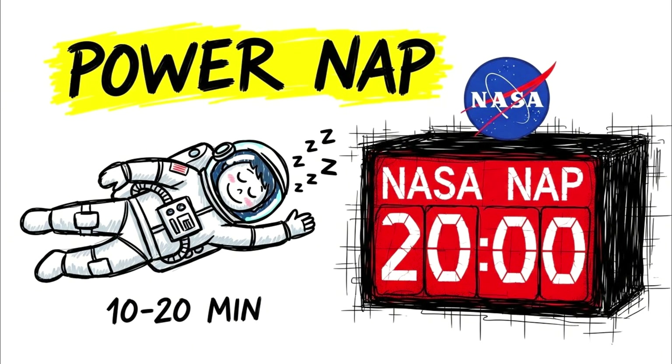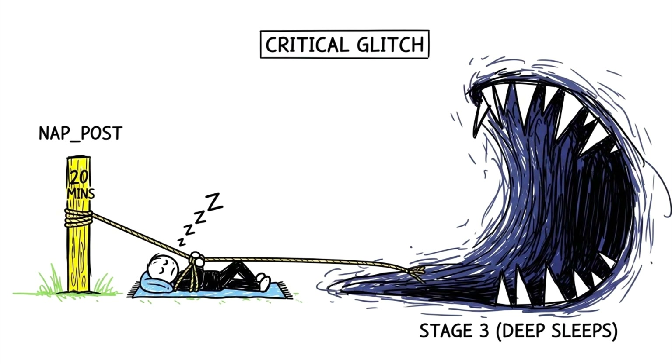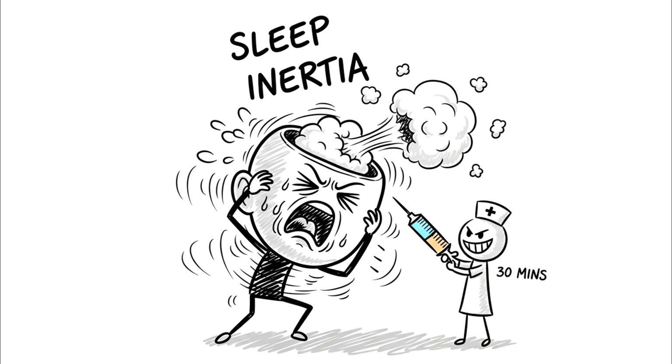The advantage of the 10 to 20 minute sleep window, often branded as the power nap or the NASA nap after a 1995 study on pilots, is that it is long enough to unbind a significant amount of free adenosine from your receptors. But — and this is the critical glitch — it is short enough to prevent you from entering stage 3 slow-wave sleep. If you sleep for 30 minutes, you risk sleep inertia: waking up with a brain full of cotton wool because you interrupted a deep cycle.